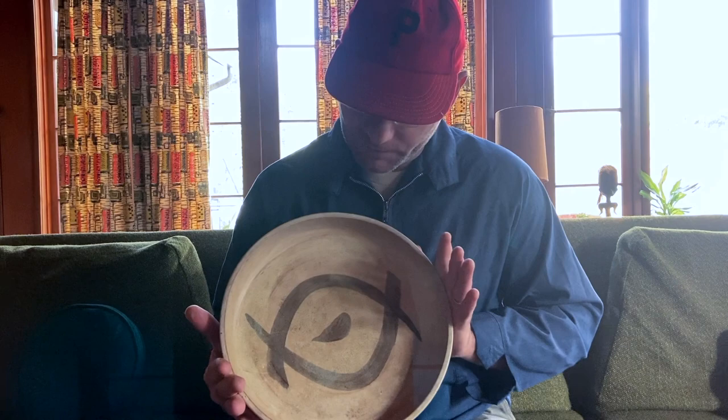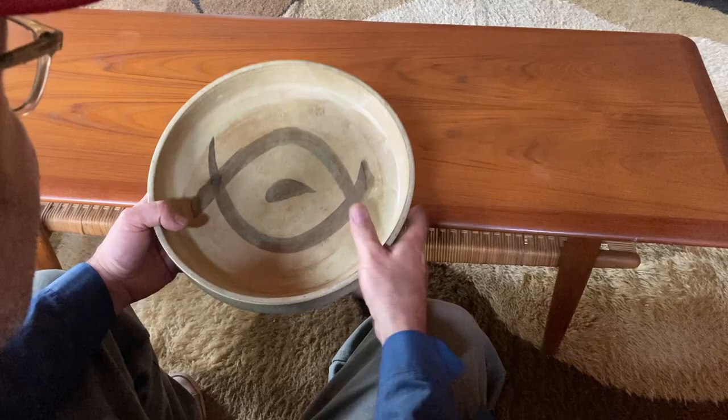Hey everybody, Scrappin' Salvage here. Found this ceramic studio piece of pottery at an estate sale, one of those estate sales that I love to go to and just pile it up and get a good price.